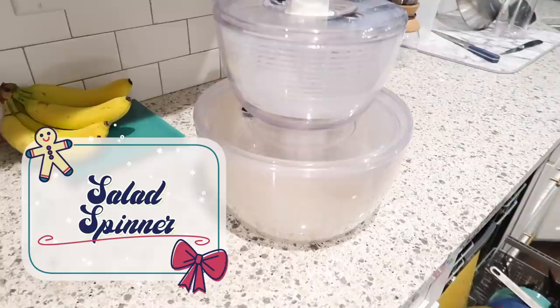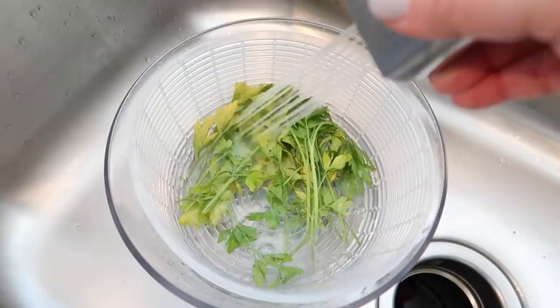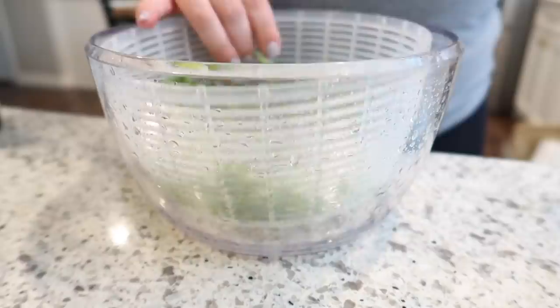Item number three is the OXO salad spinner. I talk about this all the time on my channel. I have the original large one, which is what I've always used, and also the mini salad spinner, which is specifically for smaller batches of greens and herbs. I love them both. If you have room, it's great to have both sizes, but if you only have room for one, the larger one is most valuable. I use it to wash all of my produce — not just greens, but berries and really anything I need to wash. I always put mine in the dishwasher and it has survived beautifully. I've had mine for almost five years and it still works great.